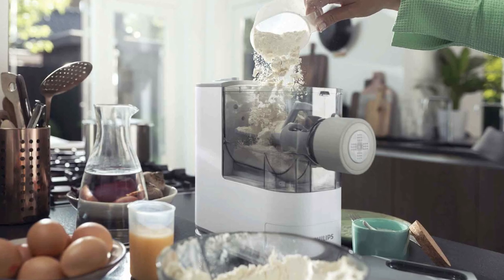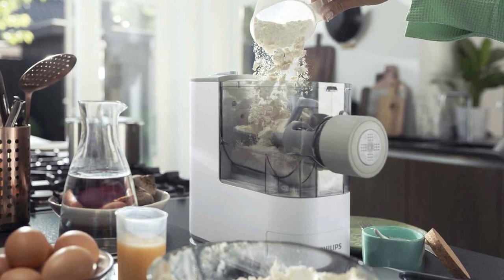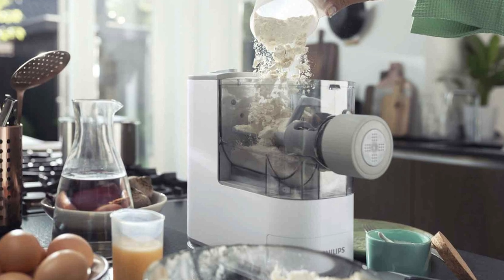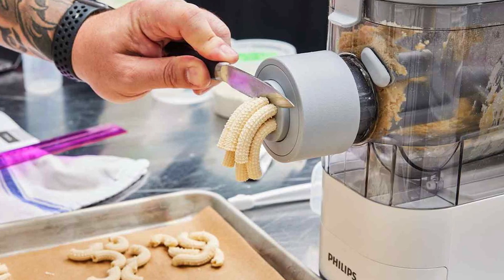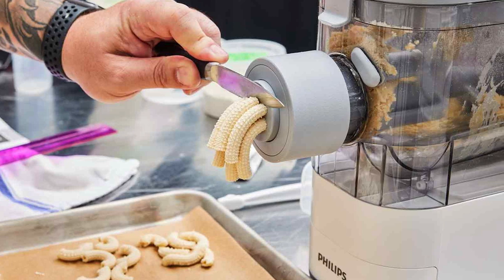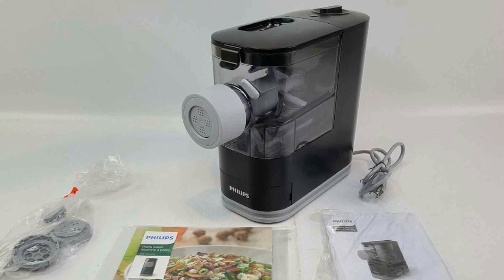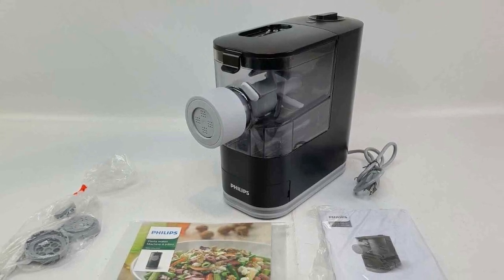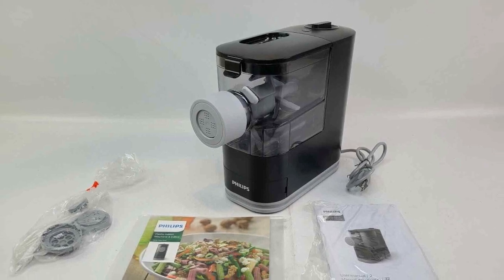Included with the machine are three pasta discs for crafting spaghetti, penne, and fettuccine-shaped noodles. However, don't let that limit your creativity — experiment with vegetable purées, spinach, gluten-free flours, or various other ingredients to tailor your pasta to your preferences. Ease of use and convenience are at the heart of this pasta maker's design, simplifying the process so you can enjoy fresh, flavorful pasta without the hassle.